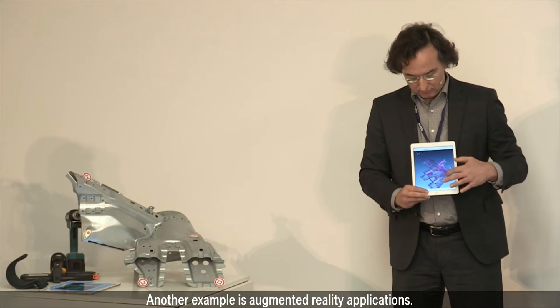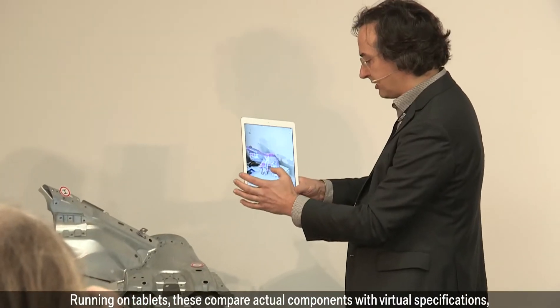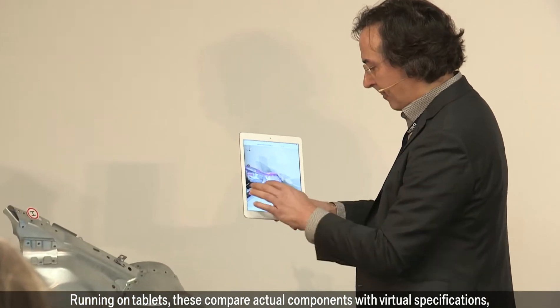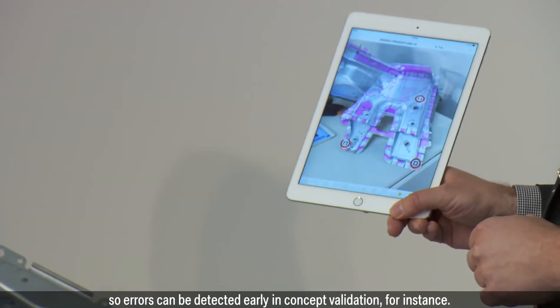Another example is augmented reality applications. Running on tablets, these compare actual components with virtual specifications, so errors can be detected early — in concept validation, for instance.